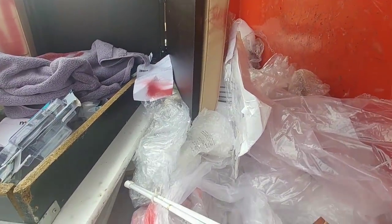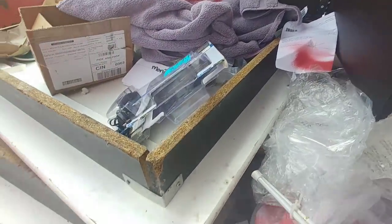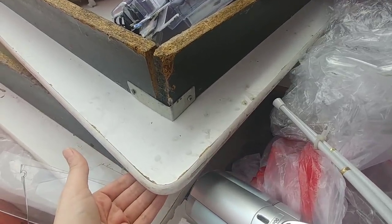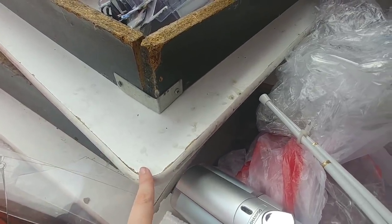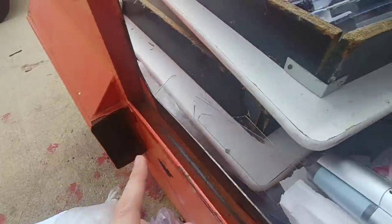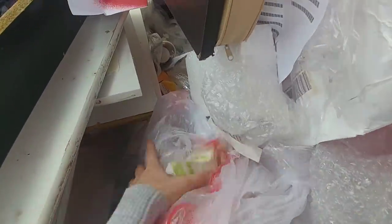Okay you guys, I'm at this dumpster and I've actually been going through it for a while. If you can see, they have this — I think it was a display or something they had in their store. It's really heavy, so I couldn't film at the same time. So far I have found stuff in that box. I'm not sure if there's anything else in here. It's kind of hard to go through because they have this really heavy display.